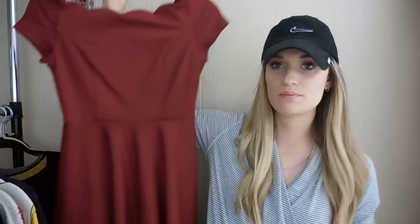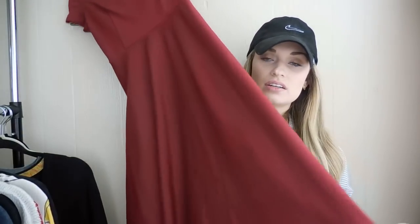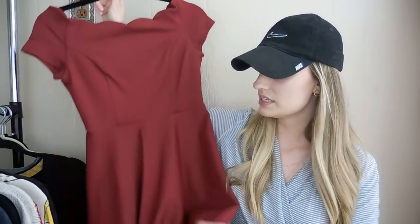Next up we have a ModCloth scalloped off-the-shoulder midi dress. It's really pretty — a wine color. This is another pretty newly listed item; I grabbed it with the holidays in mind. I listed it around $60, then price dropped to $45 for the Closet Clearout sale. It was purchased outright, so the buyer did get the discounted shipping price. My earnings were $36.